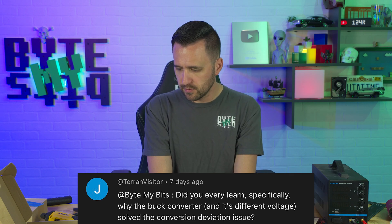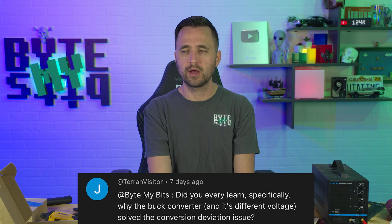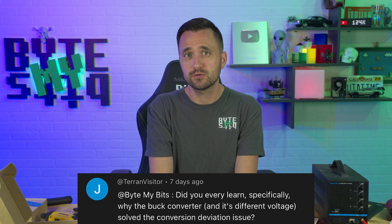Did you learn specifically why the buck converter at a different voltage solved the conversion deviation issue? I never really technically looked into that more after I solved it, primarily because when I looked at things online about the ESP32, if you run a sensor off the 3.3V it's all good, but it's just not made to handle multiple sensors or power that much — it's only 3.3 volts. So my solution was to have a separate power supply that offered enough power to actually power those sensors accurately without being thrown off by lack of available power. I was also going to be pushing that voltage through a line, and I knew that could affect it. So it was just a good idea from every angle to add a voltage regulator to give a slightly higher voltage to feed the sensors, so I didn't get any weird readings just because the power was off a little bit.